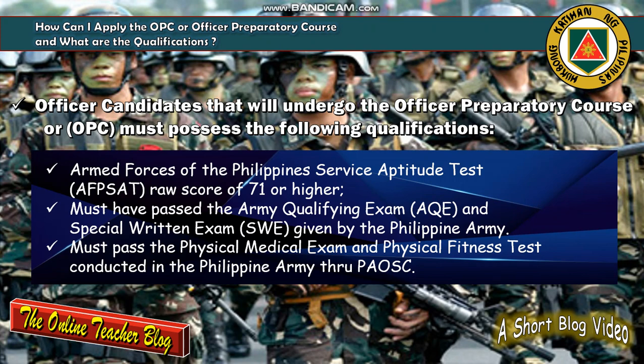Next, the candidate must have passed the Army Qualifying Exam or AQE, and the Special Rating Exam, also known as SRE, given by the Philippine Army. The candidate must also pass the physical medical exam and physical fitness test conducted by the Philippine Army through BASC.